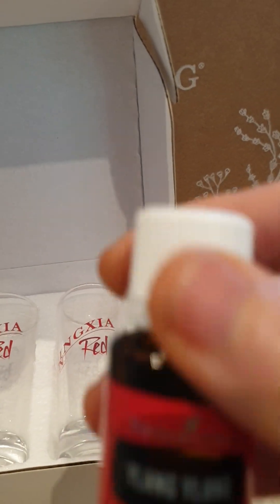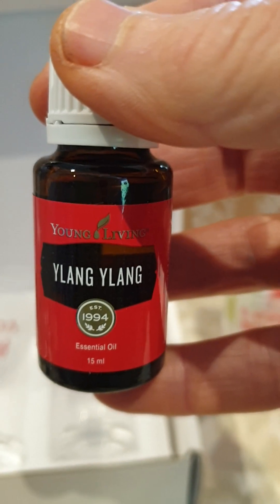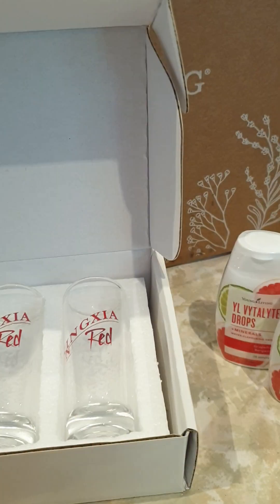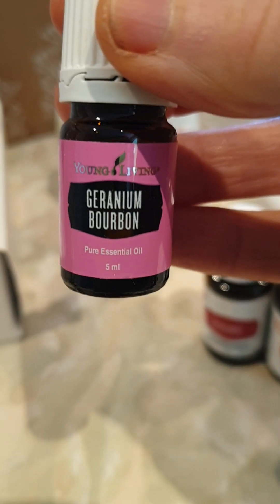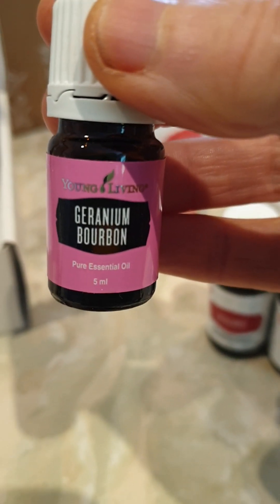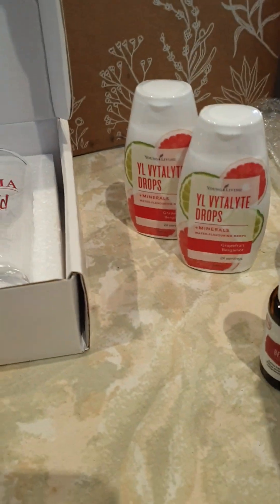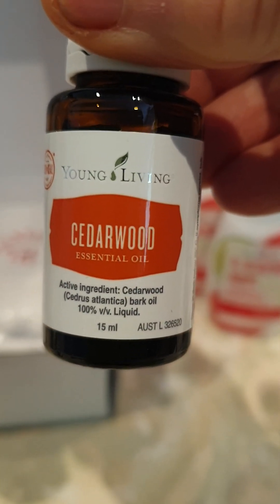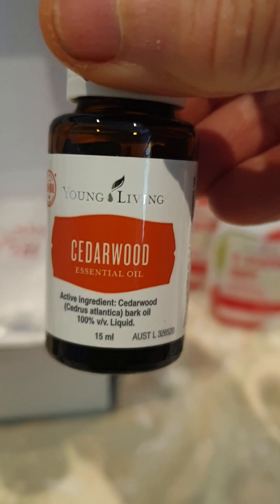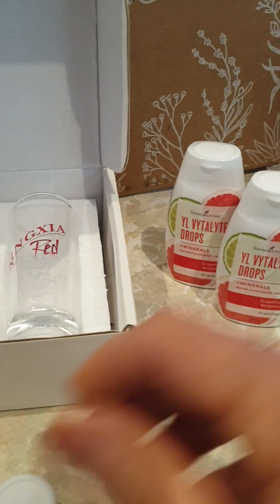Another gift — a 15 mil bottle of Ylang Ylang, which I absolutely love. I can't wait to crack that one open. I also got a gift of the Cedarwood, 15 mil — the wellness Cedarwood, because it's got the white label, even though the contents are identical to the other Cedarwood. It's just that one you can prescribe as a medication.